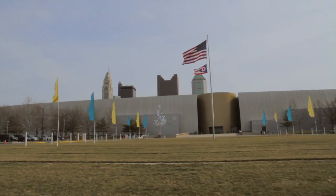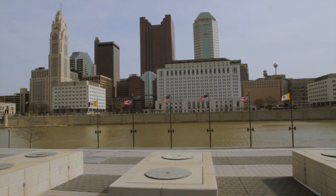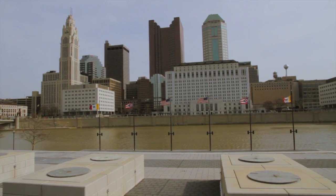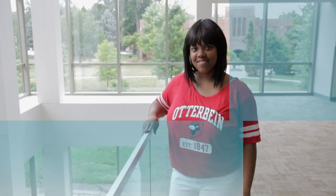Living near the state's capital has its advantages, with several large healthcare systems, engineering firms, science labs, and living labs like Alum Creek and Hoover Reservoir. Well, that's it! I hope you enjoy your tour of the Science Center!